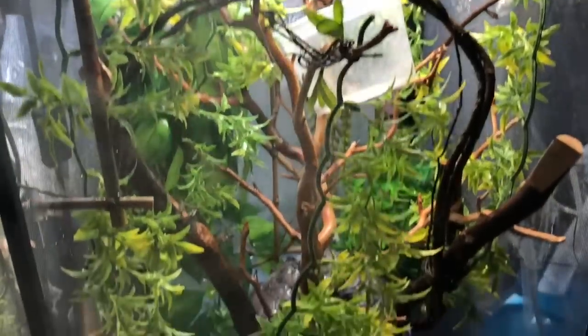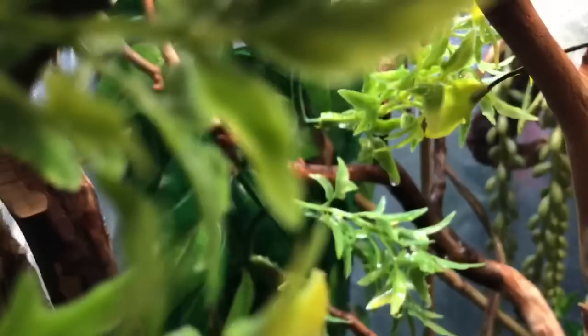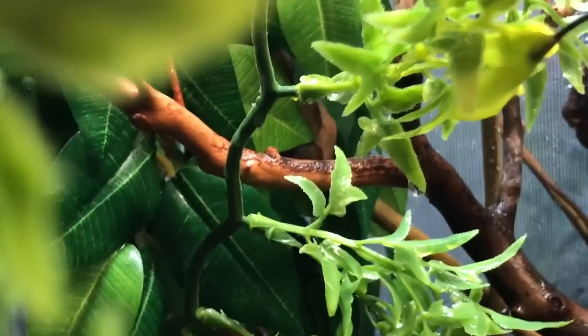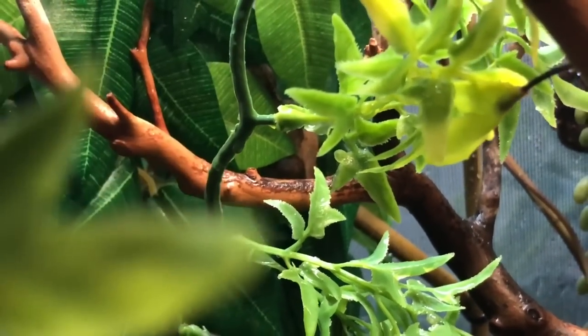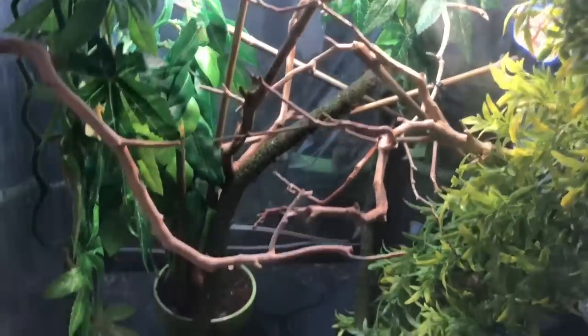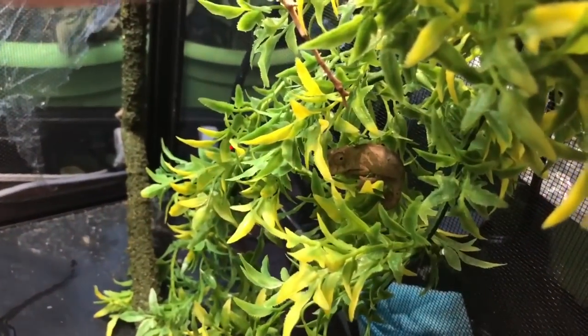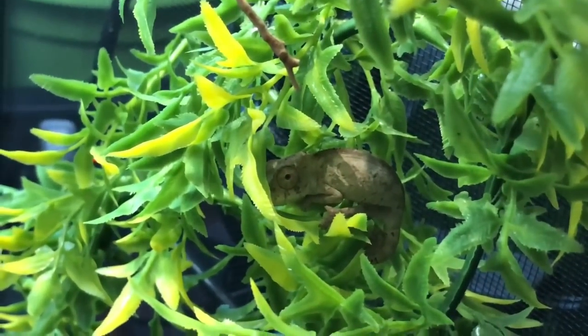And this is Camille's enclosure. She is hiding - I don't know if I'm going to be able to get her on camera. She is back there; you can see her little eyeball moving around. And there's a teeny tiny little baby right there - super adorable.